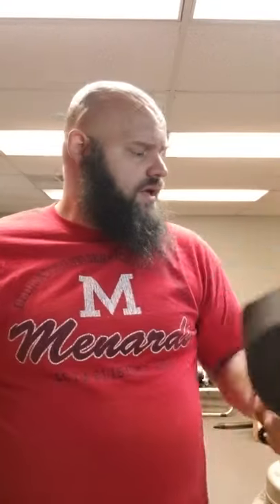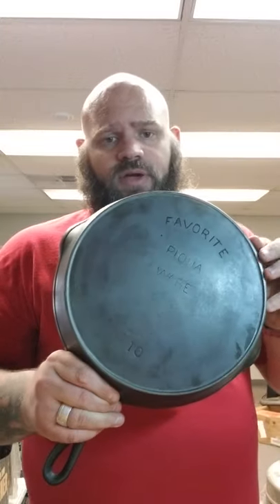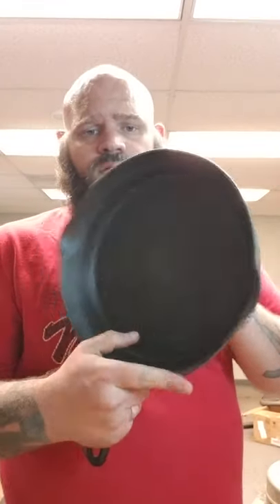I got a couple Favorites out of Peckwell, Ohio. It's a number seven — kind of an odd number, it's usually a lot of eights. I got a number ten Favorite with a fire ring there. These are really clean skillets. And those are both like 70 bucks maybe.